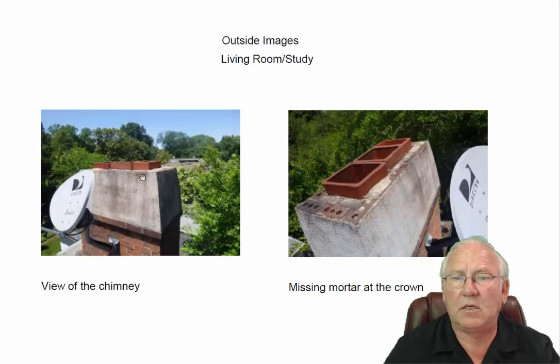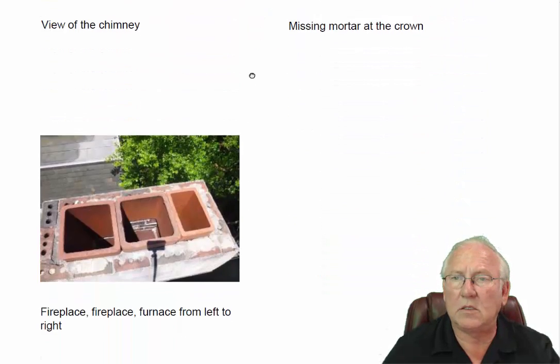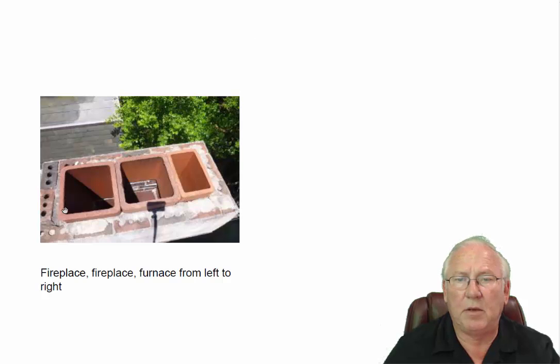Looking at the living room chimney atop, you can see the three flues here — fireplace, fireplace, and the one on the end is for the furnace flue. You can also see there's a lot of cement missing on the top of the chimney — the top should be repaired. This is maybe a better angle of it. You can also see the one with the missing flue section in there.